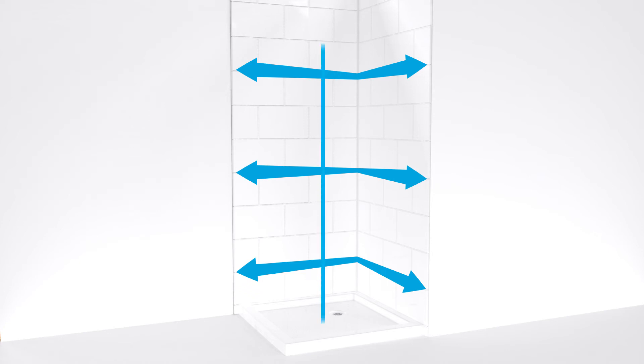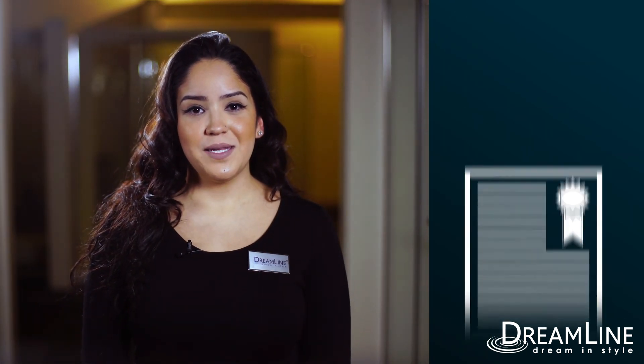Professional installation is recommended. DreamLine stands behind our entire product line with an industry-leading limited lifetime warranty.